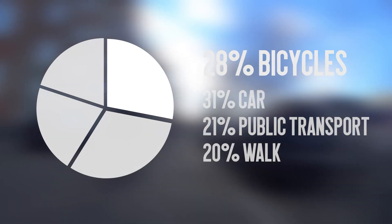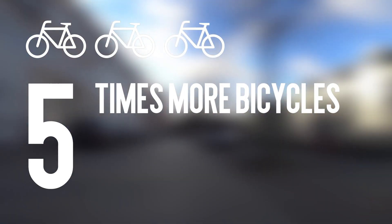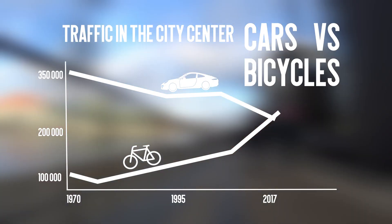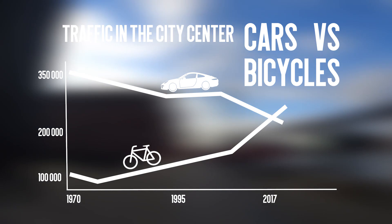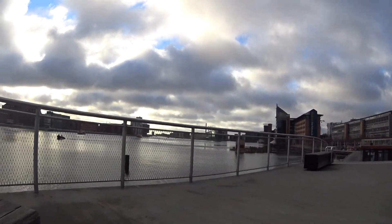Let's start with some numbers. In 2017, 28% of trips in Copenhagen are done by bicycle. That's nearly 1.4 million kilometers cycled every day. There are 5 times more bicycles in the city than cars. From the 1970s to today, bicycle traffic rose so much that it's now equal to car traffic in the city center. 25% of families with two children in Copenhagen own a cargo bike to carry their children.